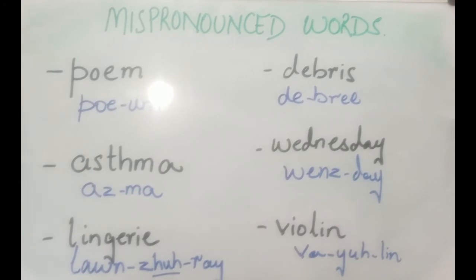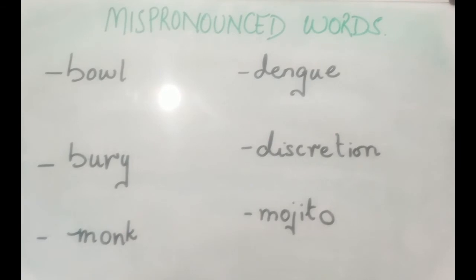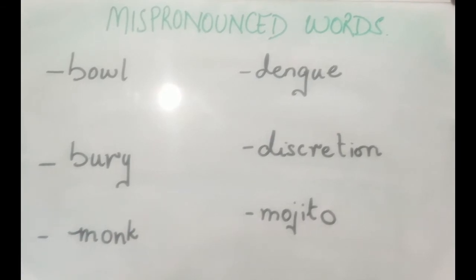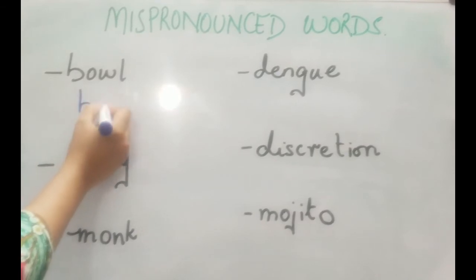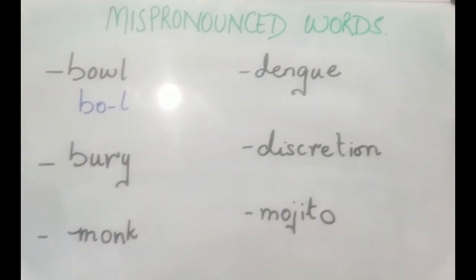Moving on to the next ones. The next word is 'bowel'. It's not 'bowel' — it's 'bowel'. It's a two-syllable word: 'bowel'.